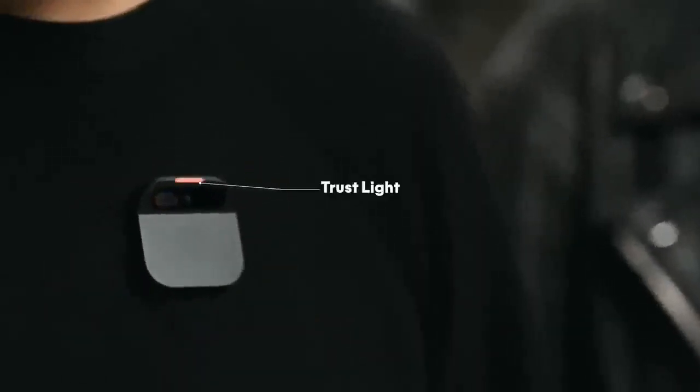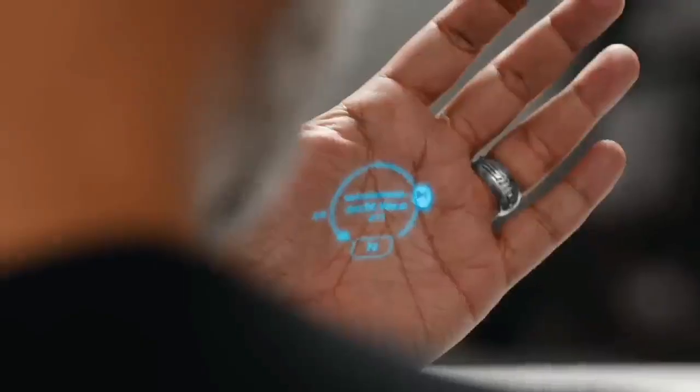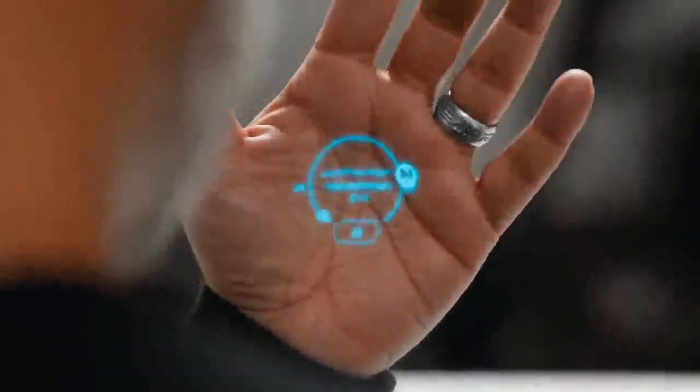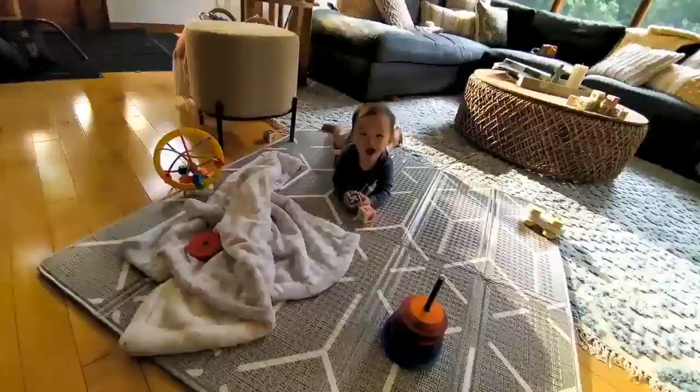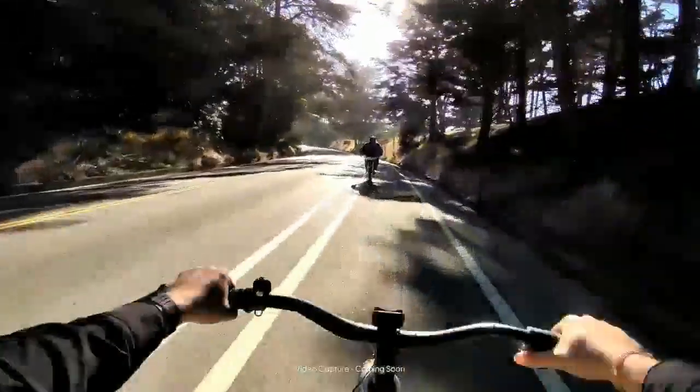The pin also lets you make phone calls and send texts using voice control. It has its own cellular connection and comes with a plan for unlimited calls, texts, and data. And it does more than a regular smartphone — it can translate spoken words into any language in real time. Just ask it to translate into the language you want, and it'll do it instantly.